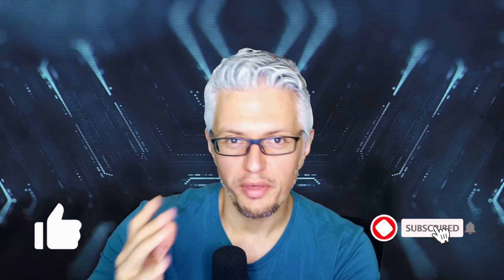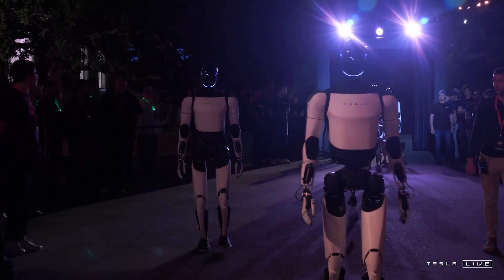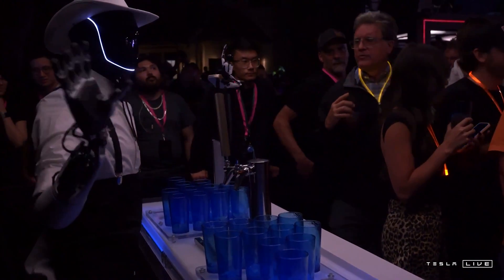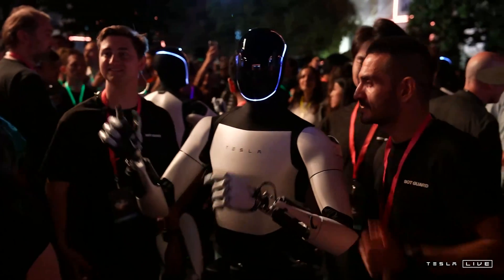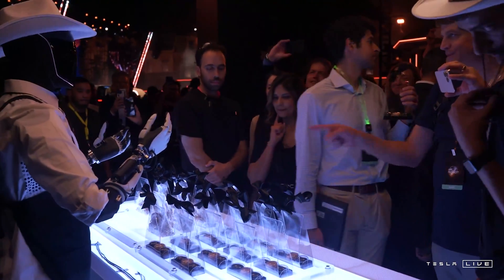We first start with the Tesla Optimus itself. The latest iteration is the Gen 2, which we could see in action at the Tesla Cybercab or robo taxi unveiling event. However, I'm not 100% confident that what we saw was really showcasing the robot's capabilities. Some people said the robots were remotely controlled by humans and that even the voice of the robot during conversations was actually a human. Nonetheless, this was to be seen as a preview of the robot's final capabilities in maybe 2-3 years' time, when it will be released to the market with an aspirational price tag of $20-30 thousand dollars.